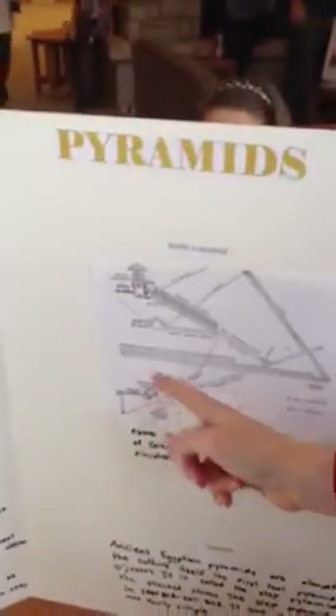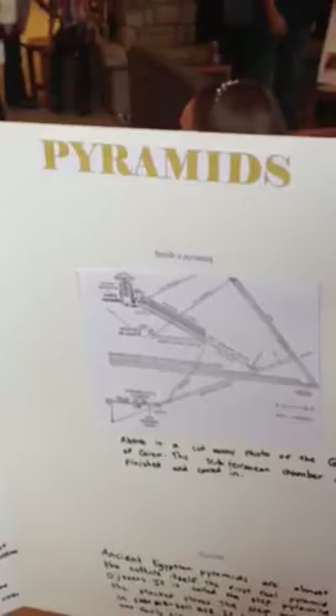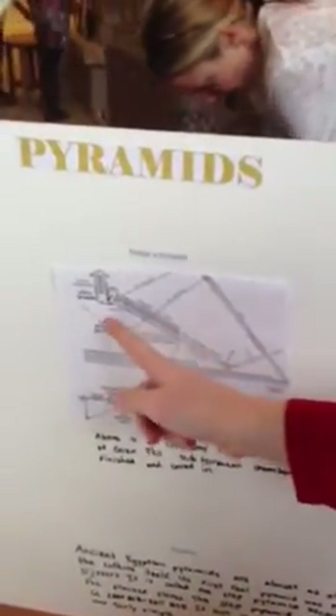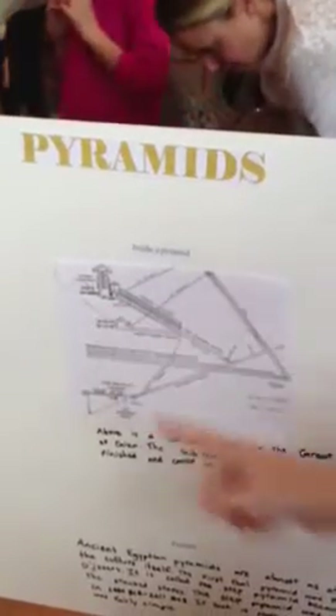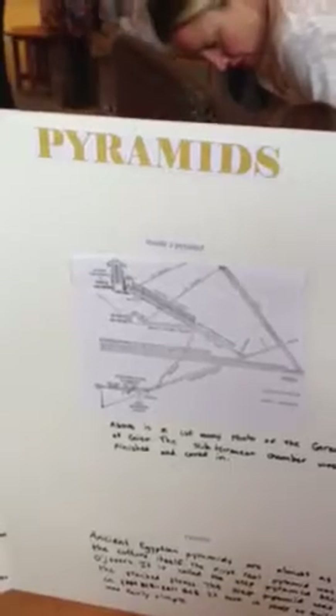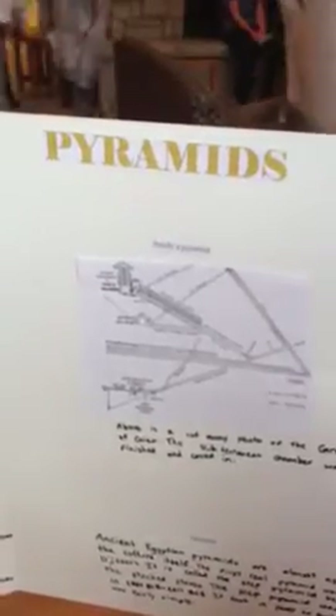The inside of the pyramids were known to be complicated, because their one goal was to protect the burial. There were four planned burial chambers in the Great Pyramid of Diasa. The subterranean chamber was supposed to be the king's chamber, but caved in and was never finished. There was also another chamber built between the king's chamber and the queen's chamber, but it wasn't used. So only two of the built chambers were used.